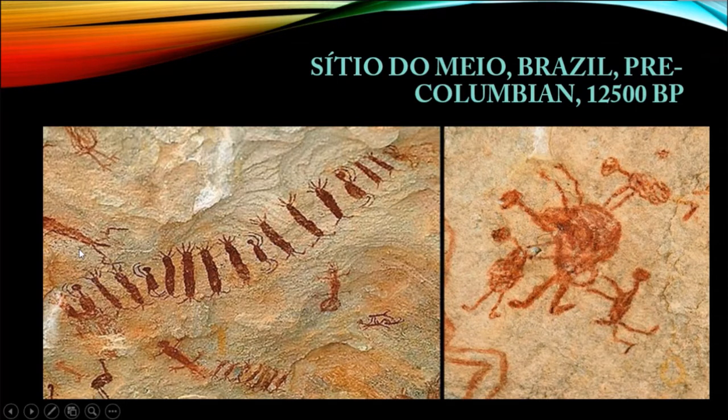Some scholars are of the view that this shows the ritual aspect of prehistoric humans in Brazil. This shows that even in such an ancient period like 12,500 BP, human beings used to have some kind of ritualistic practices and ceremonies. In the second panel, this is actually the picture of a birth taking place — there is a woman and a child coming out, and there are three figures standing there helping the delivery of the child.